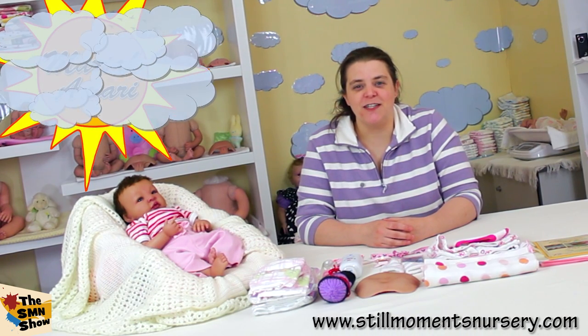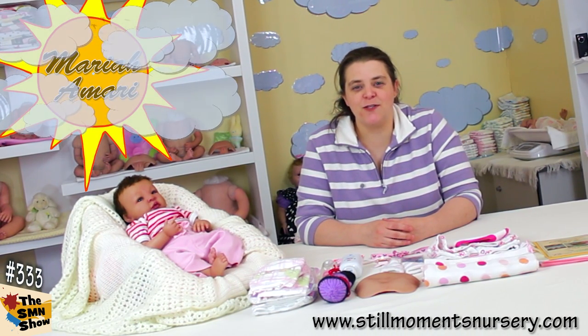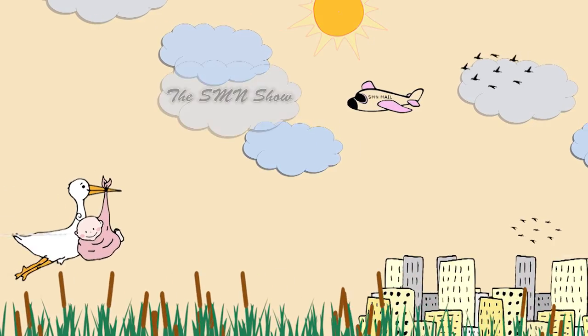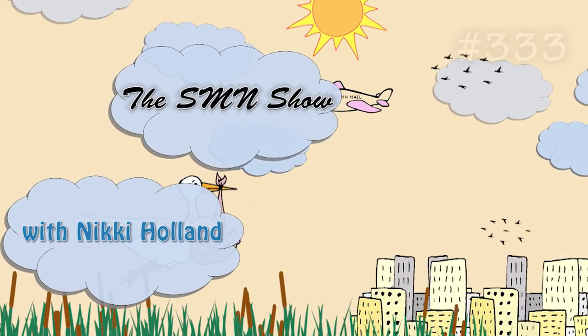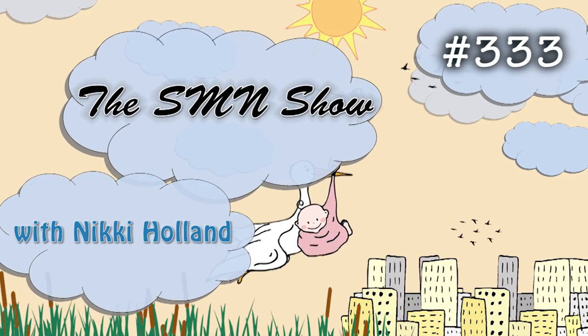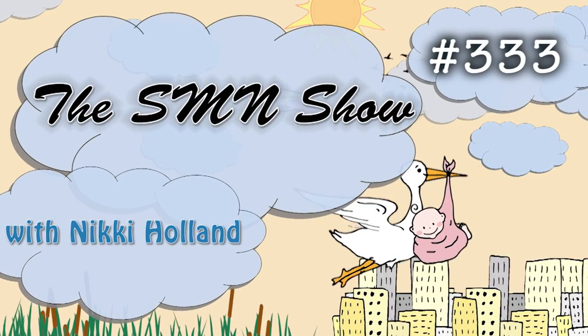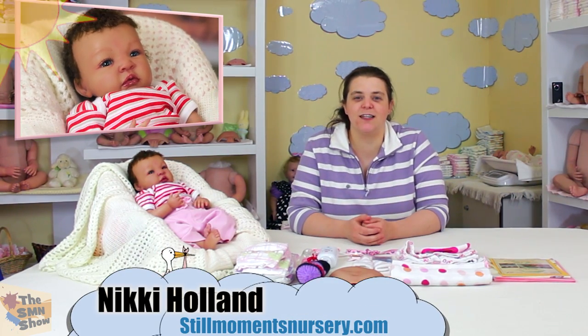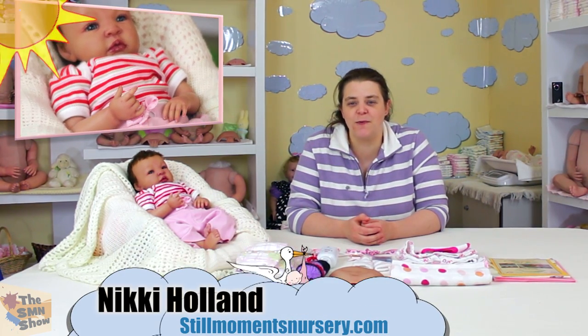Hey guys, it's Nikki from Still Moments Nursery, just about to do Mariah Amari's box packing for her trip home. Little Mariah here is all ready for her box packing and I've got all of her little goodies that are going to go into her box with her for her trip home.